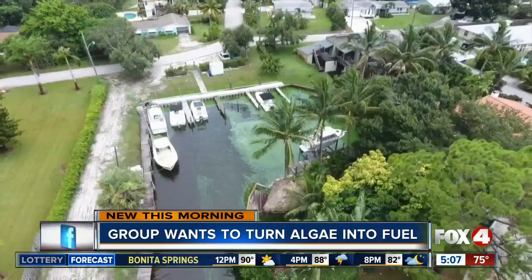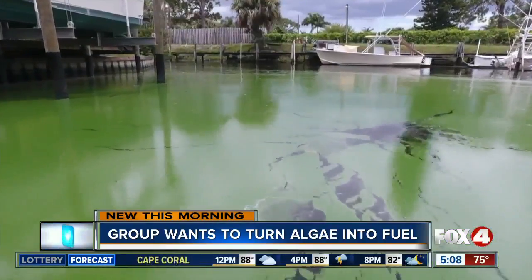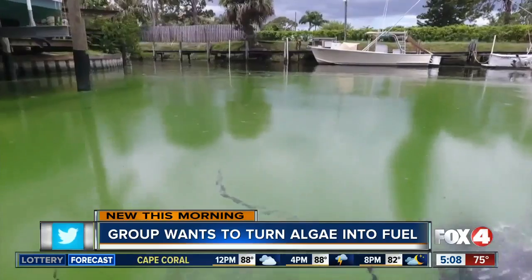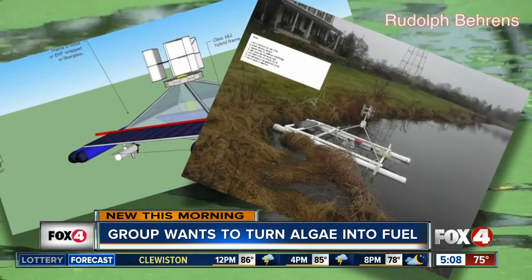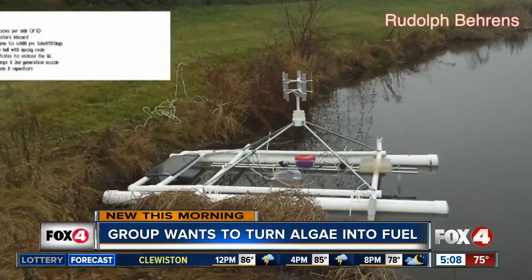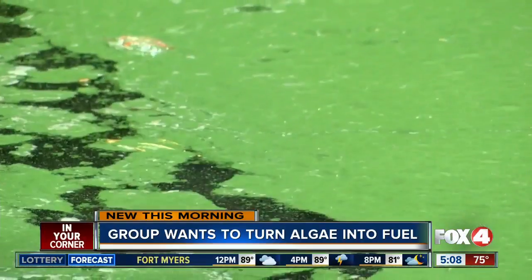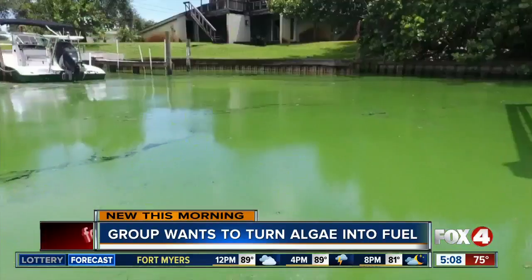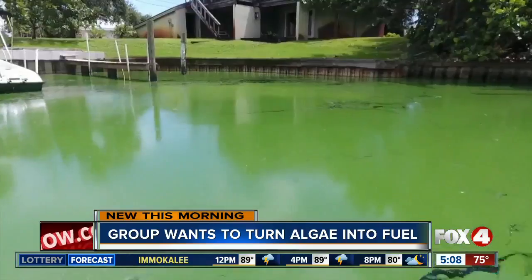Marine Cleanup Initiative Incorporated says a new type of technology they're working on can turn algae into synthetic fuel. It's called the Algae Remediation Robot Project. They use a robot which would collect the algae, then turn it into synthetic fuel, and at the same time it would pump oxygen back into the water.